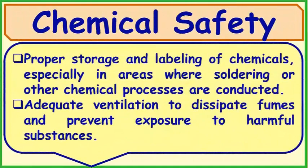Chemical Safety: Proper storage and labeling of chemicals, especially in areas where soldering or other chemical processes are conducted. Adequate ventilation to dissipate fumes and prevent exposure to harmful substances.